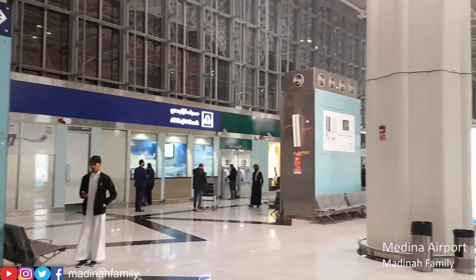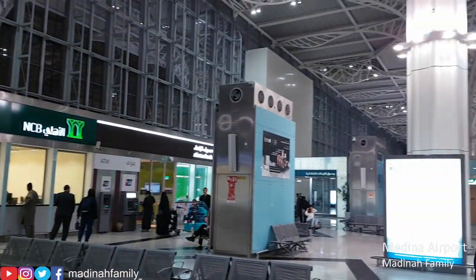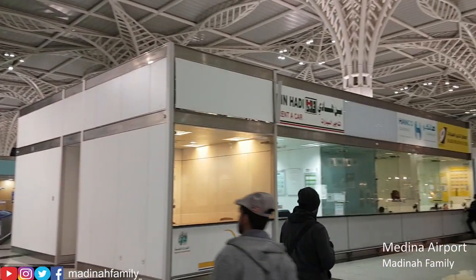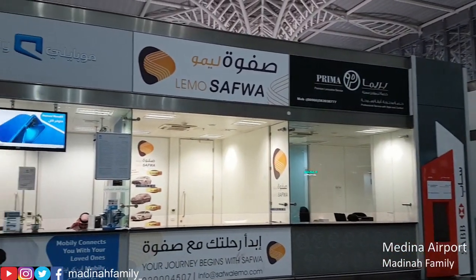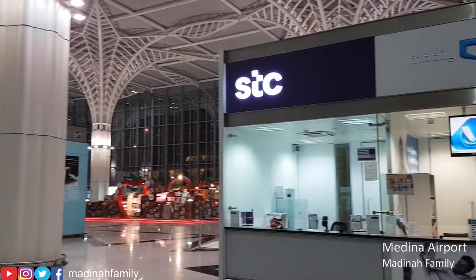There are also branches of Saudi banks at the airport for those that want banking services — to withdraw money or to exchange money. There are also a wide selection of car rental companies. Passengers can purchase their SIM cards and services through Mobily, STC, and Zain.